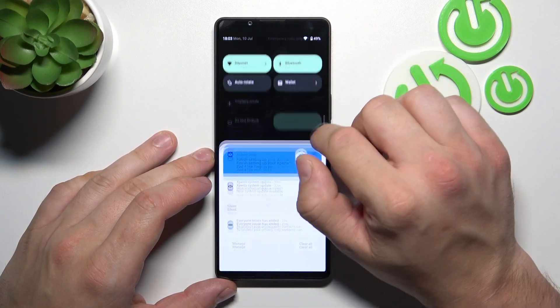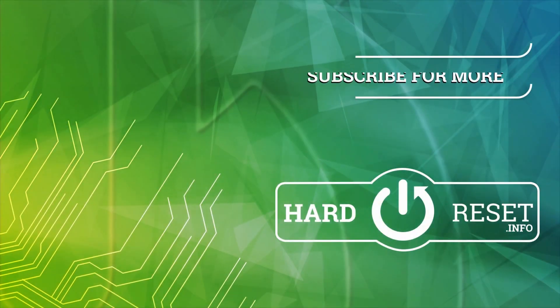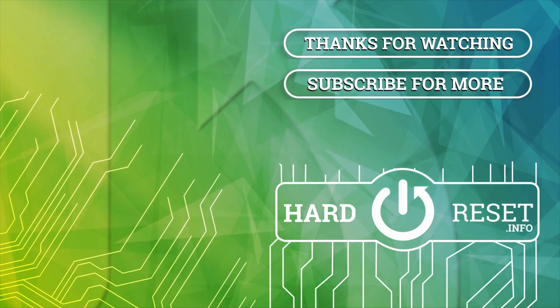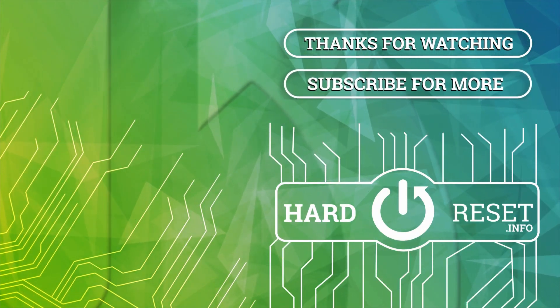And that's basically it. If you find this video helpful, please leave a like, comment, and subscribe. Thank you.